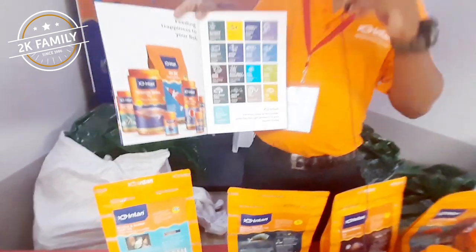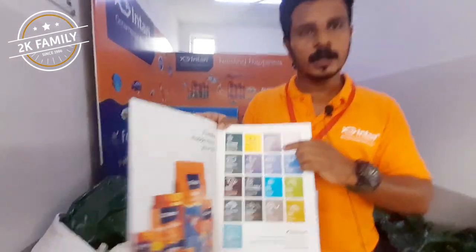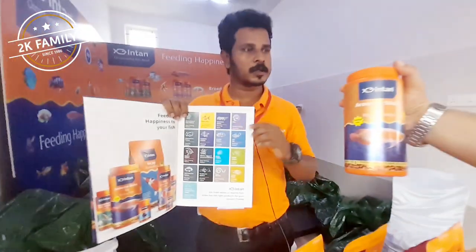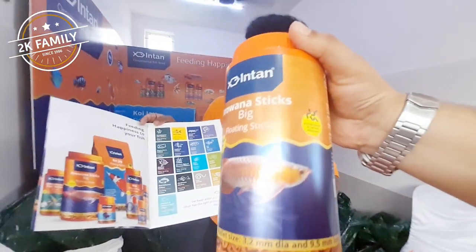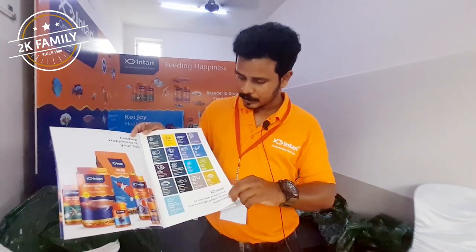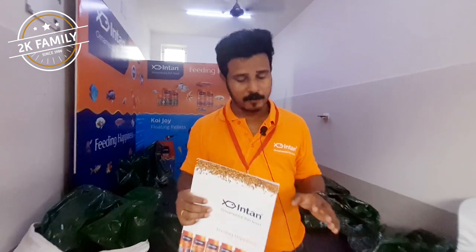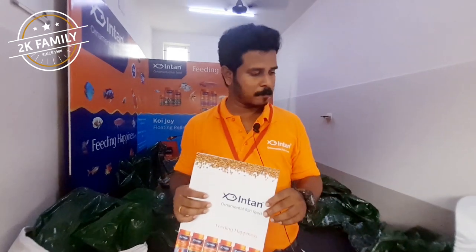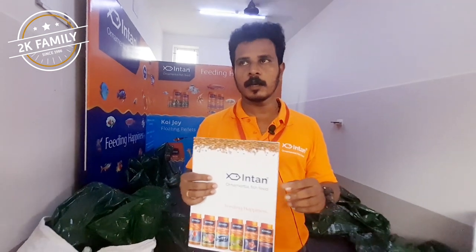Aravana — usually people feed them live fish. So instead of live feed, you can use these pellets and save a lot of money. And there are several other feeds for flower horn, betta fishes, guppy pellets, koi fish — whatever ornamental fish you have, we have feed for all of it. This is a premium feed.